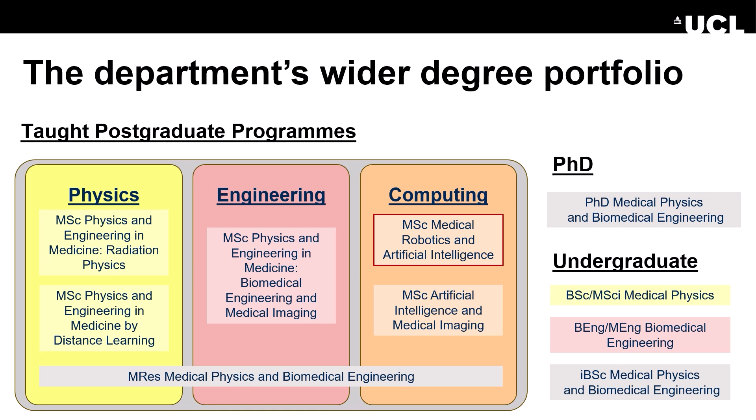This MSc sits within the wider taught programs within our department. These programs are all described on our website, but most importantly, through both academic and social events, you will meet like-minded individuals at BSc, MSc, MRes and PhD levels.